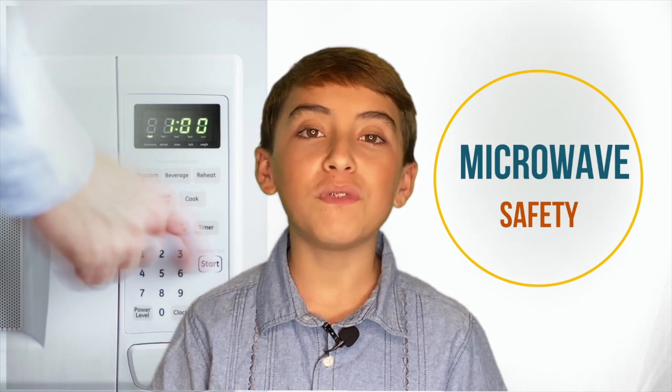Now that we are cooking at home more, we are using our microwaves more than ever. But even though they're convenient and easy to use, we still have to remember how to use them safely.